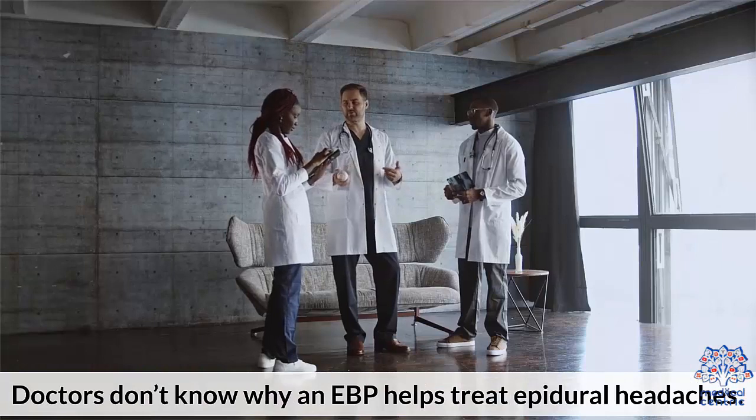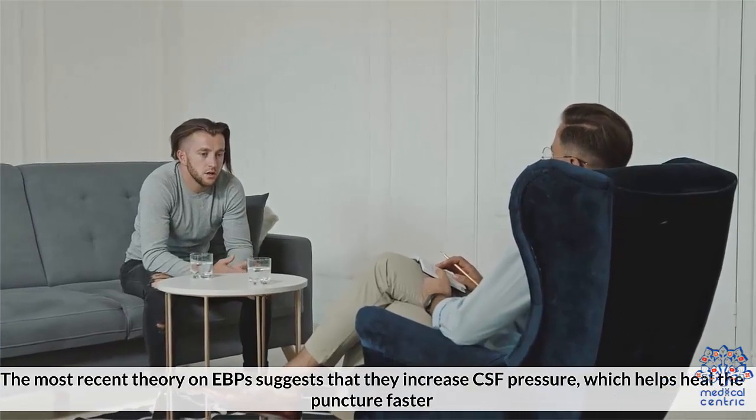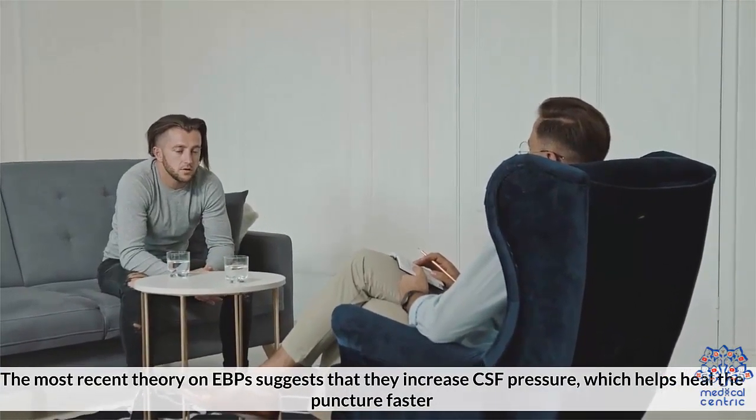Doctors don't know exactly why an EBP helps treat epidural headaches. The most recent theory suggests that EBPs increase the CSF pressure, which helps heal the puncture faster.